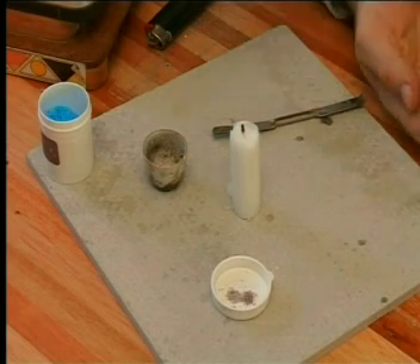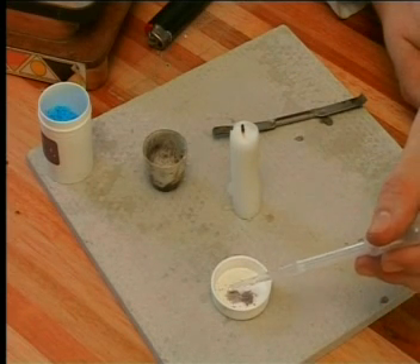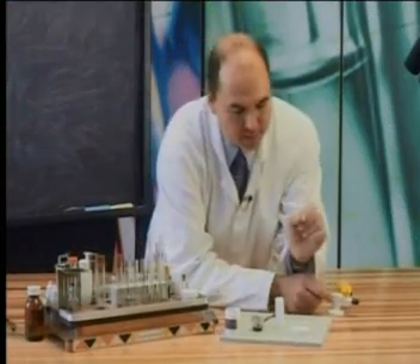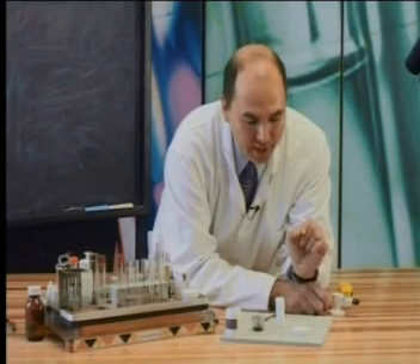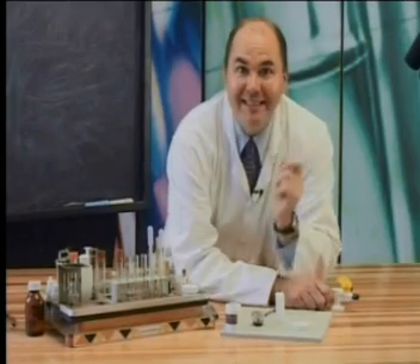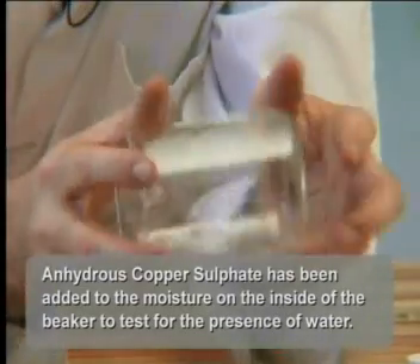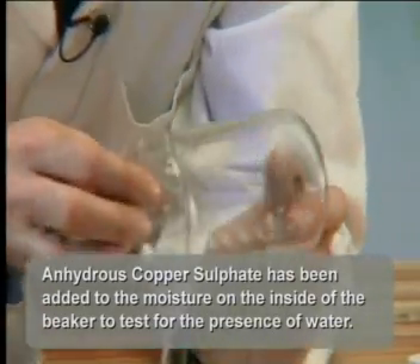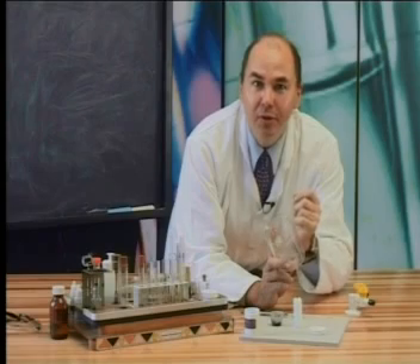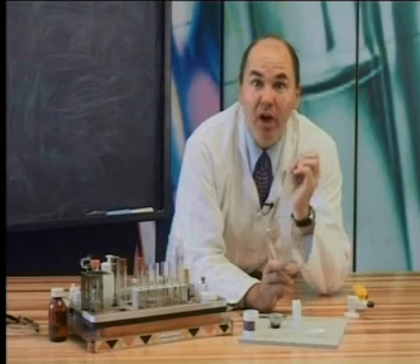Notice that it hasn't changed colour. But when I add water — look, it goes blue. Water is the only substance that will turn anhydrous copper sulphate from its grey-white colour to blue. So let's test the inside of the beaker now. Look — the white anhydrous copper sulphate turned blue. This means that water must have formed when the candle wax reacted with the oxygen in the air.